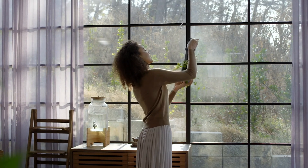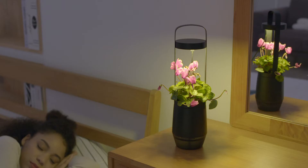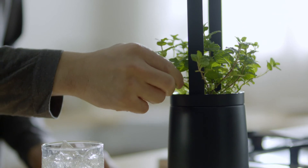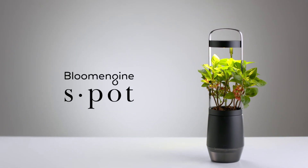S-Pot's refined colors and design make plants stand out and blend in with the surroundings anywhere in the room. S-Pot. Enjoy your new smart indoor gardening life with S-Pot.